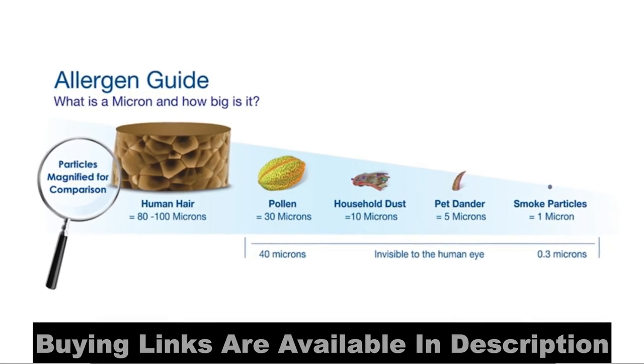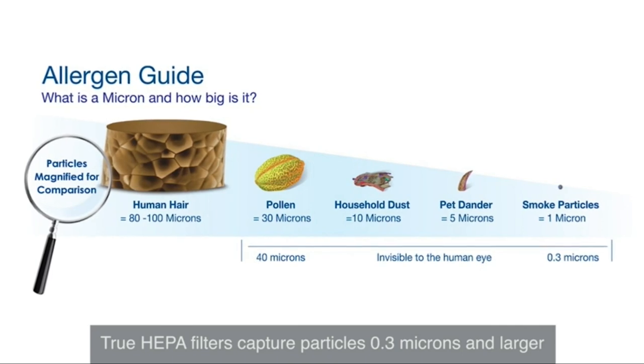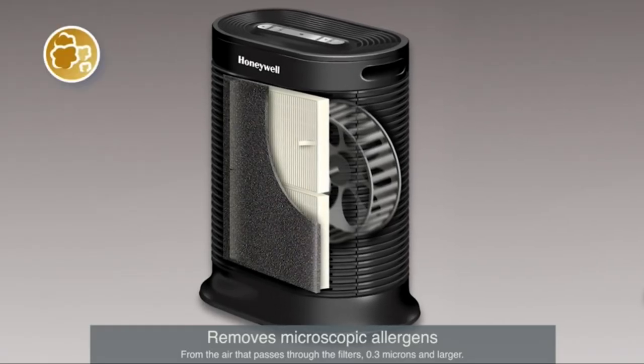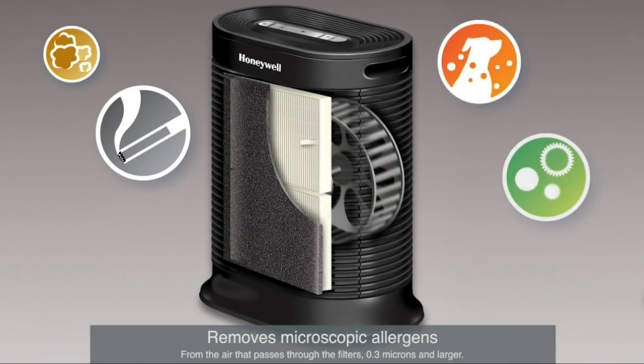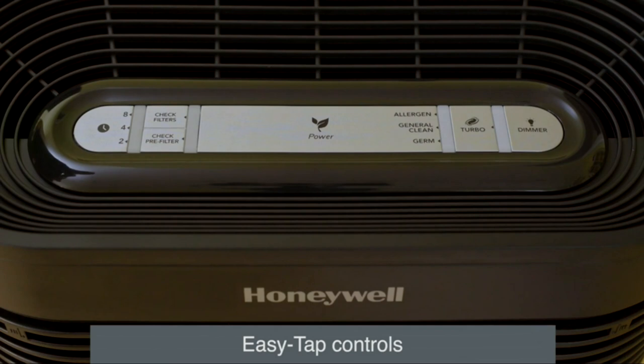Certified to capture up to 99.97% of microscopic allergens, True HEPA filters are so fine they can capture particles that are 0.3 microns and larger — that's 250 times smaller than the average human hair. Honeywell Air Purifiers help remove dust, smoke, pet dander, mold spores, and certain viruses and bacteria.